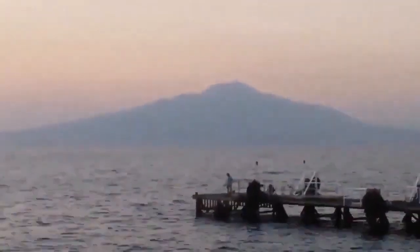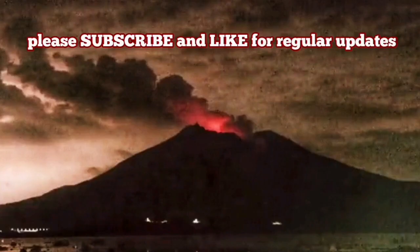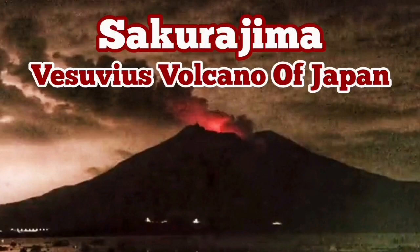In terms of the world map, Vesuvius is located in the Mediterranean Sea, where the African plate subducting under the Eurasian plate creates this volcano and similar volcanoes in Palermo, Sicily, and surrounding areas. It is amazing to see similar volcanoes in two different countries — Japan and Italy.